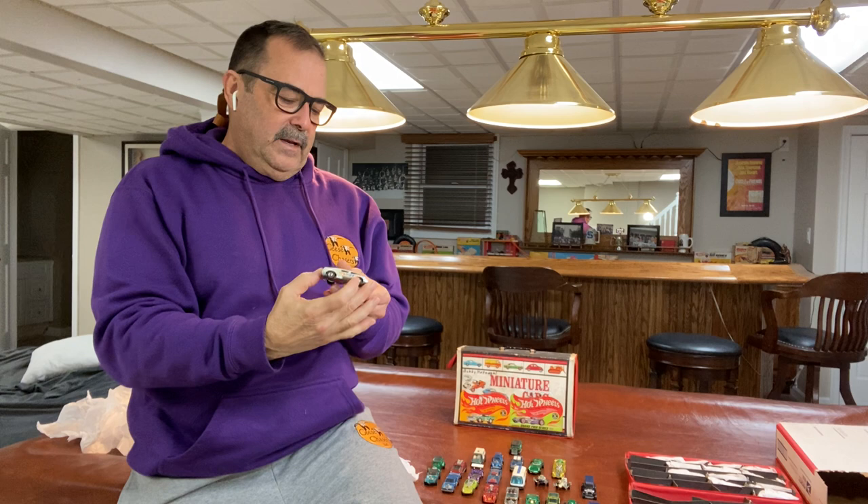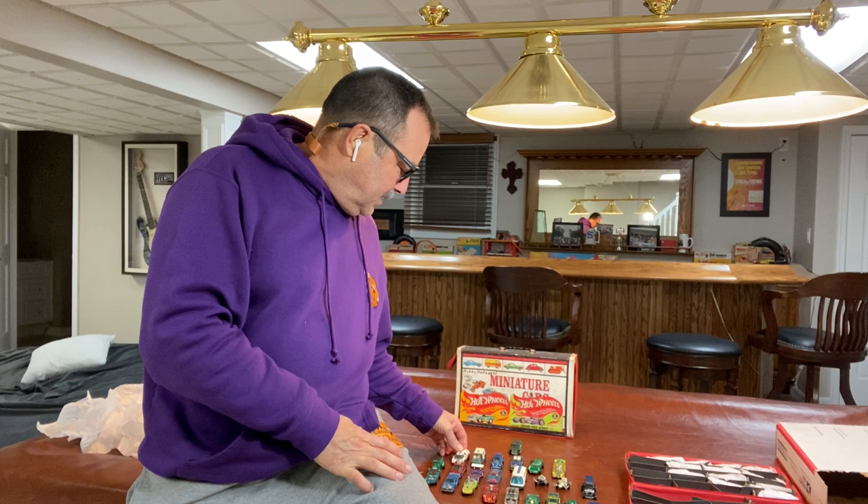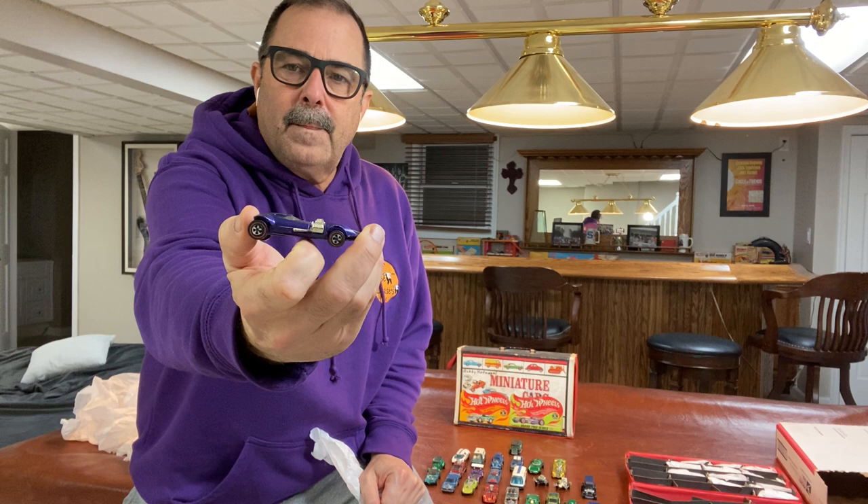There are variations in the stripes on the Pit Crew car — I have two up in my case. The stripes are a slightly different color, and I don't think it's from age or toning. The stars are also a different size. I didn't discover that until later in my collecting career — there are a couple different variations to the stickers that came with that car.